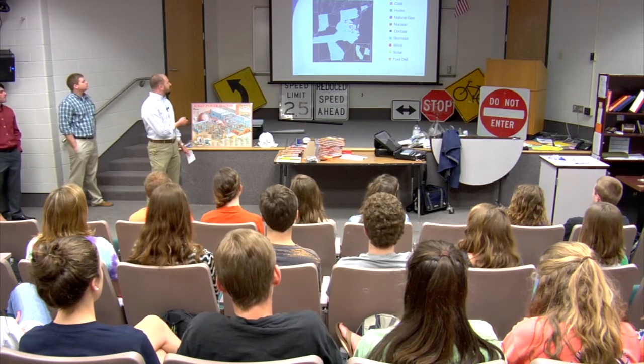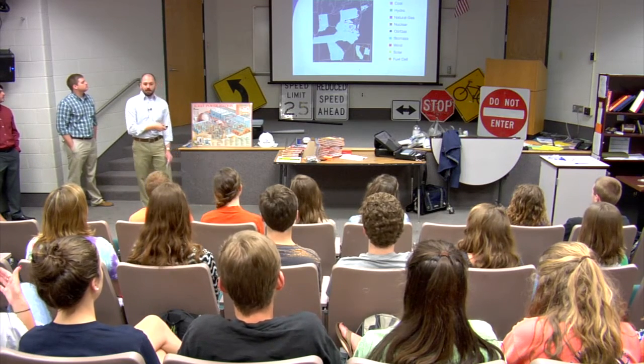Dominion wants to make sure that we are always able to provide our customers with safe, reliable, cost-effective power. And the way that we do that is by diversifying our energy portfolio.